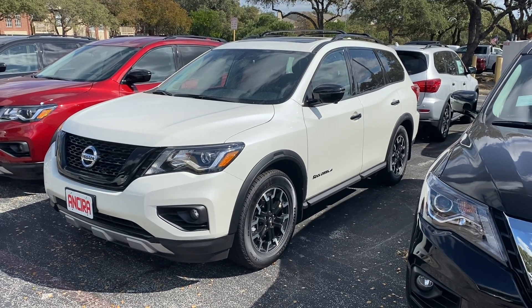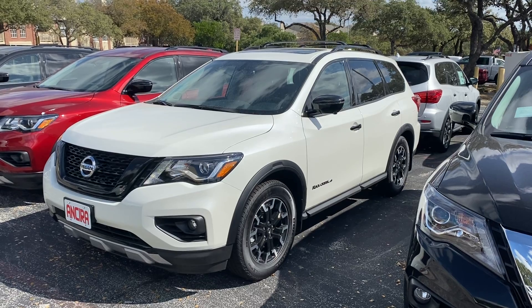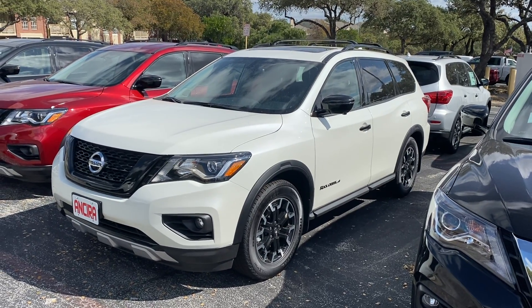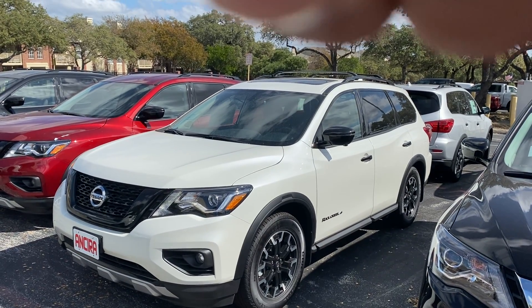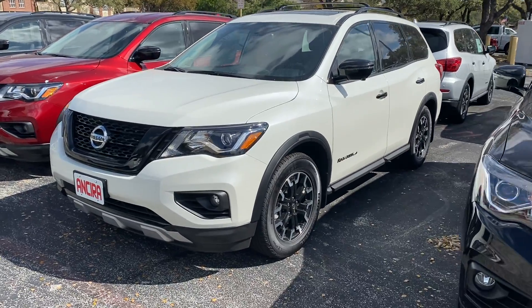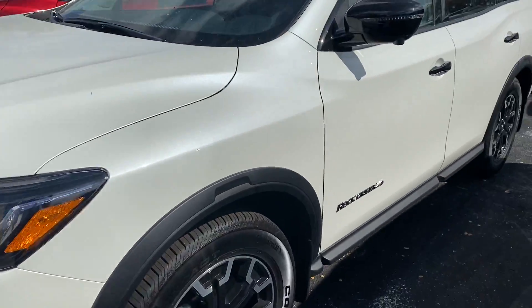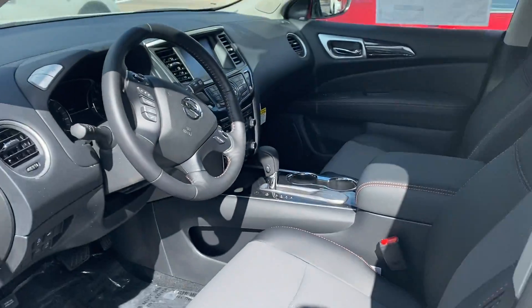Hello Joelle, this is the 2020 Pathfinder SL Rock Creek Premium, stock number 625144. As you can see, this actually comes with the cross roof rails on the top — right over there. This is the pearl white one in the Rock Creek. As mentioned, we can find you a black one if needed, but the package would be very similar, especially inside.